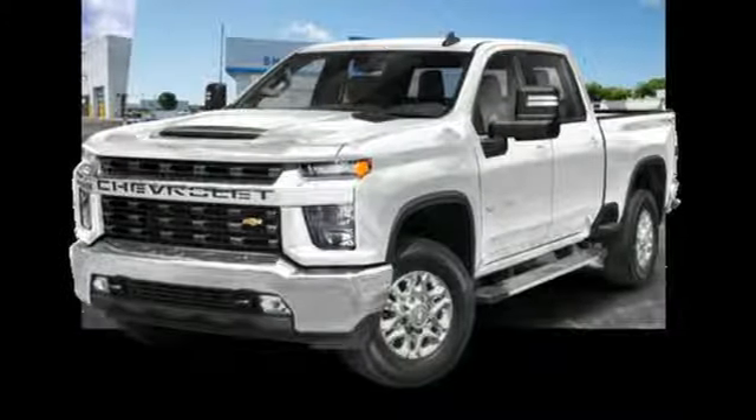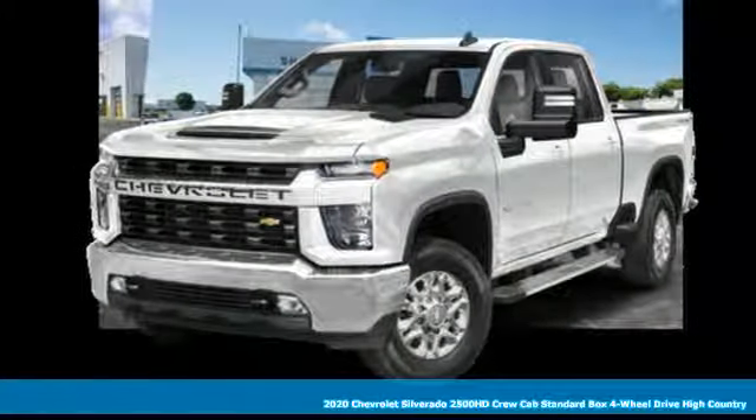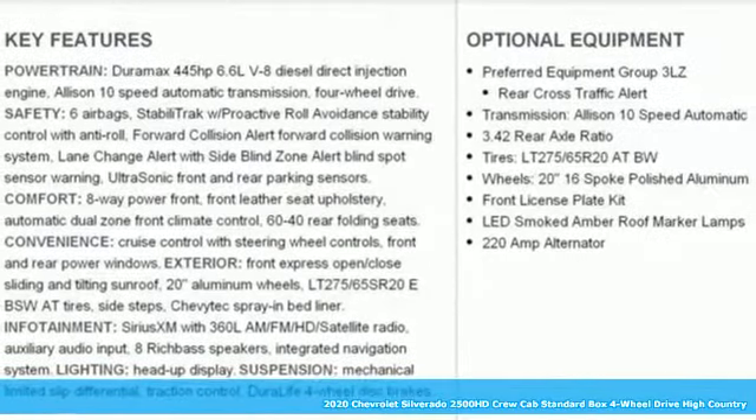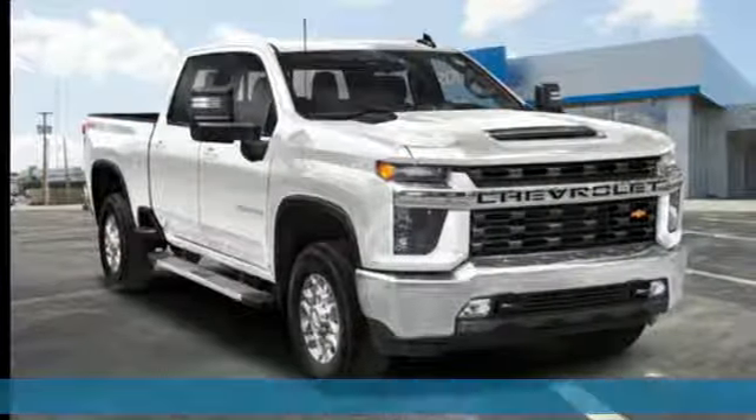It's a new 2020 Chevrolet Silverado 2500 HD. This Silverado's never shy about flexing its solid steel muscle. You'll be anxious to put it to work.